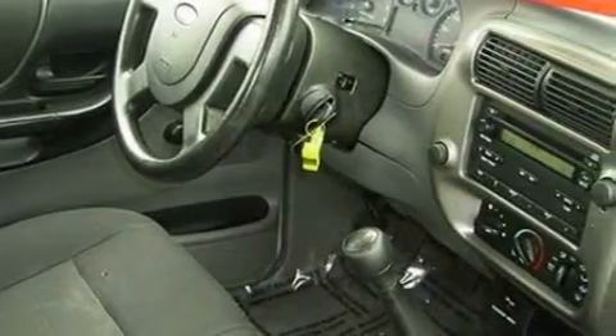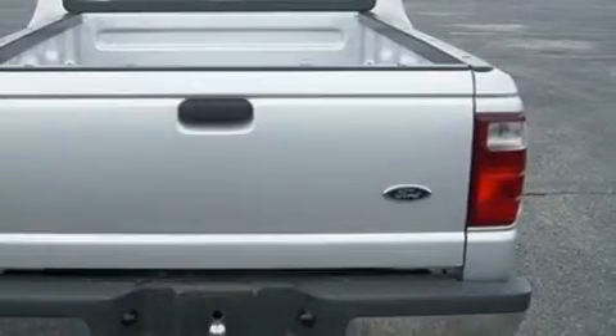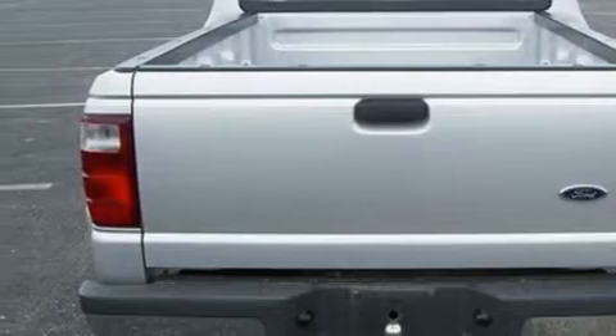The most desirable features on board this Ford include a power outlet, power steering, a CD player, an airbag deactivation switch, a four-wheel anti-lock braking system, and this vehicle has just over 62,000 miles.